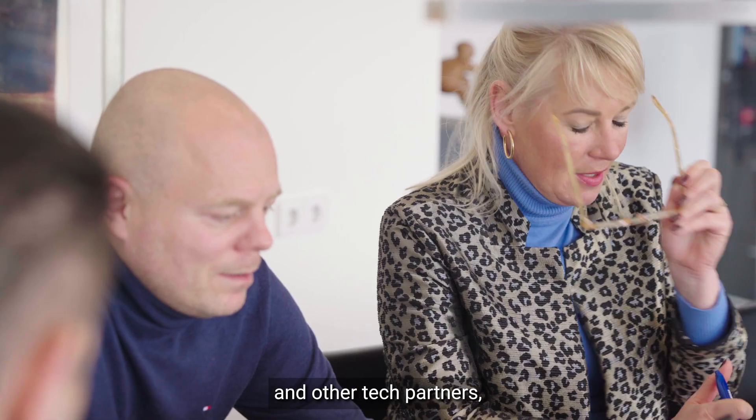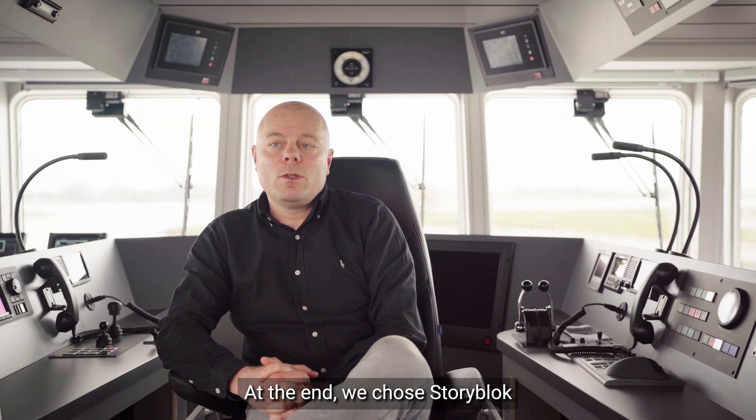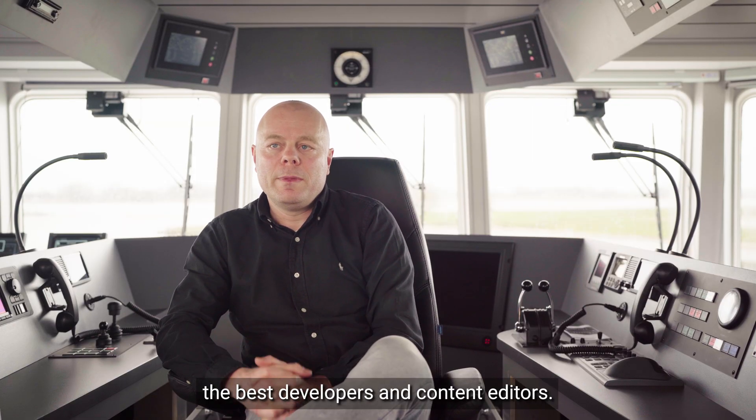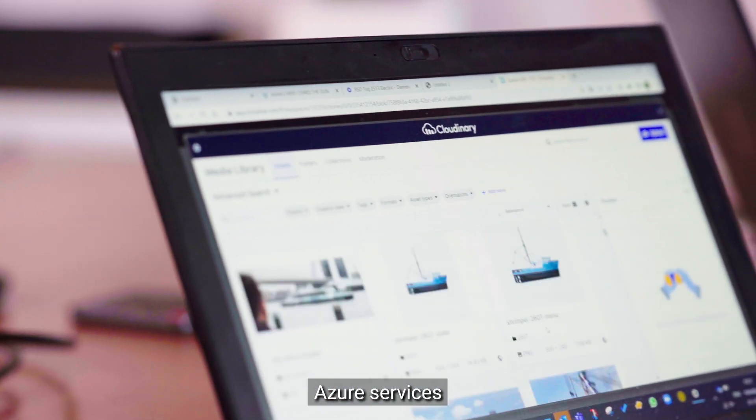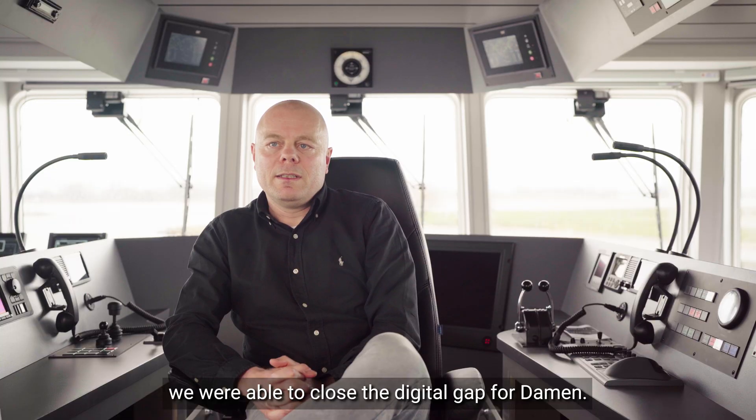Together with Damen and other tech partners, we analyzed a series of headless CMS systems. At the end, we chose Storyblok because Storyblok serves both developers and content editors best. Combined with Cloudinary, Azure services and a powerful front-end layer, we were able to close the digital gap for Damen.